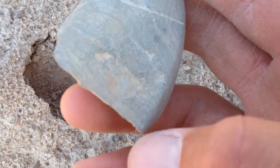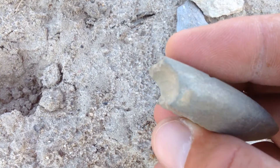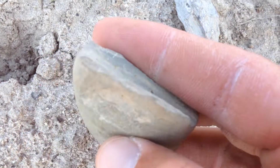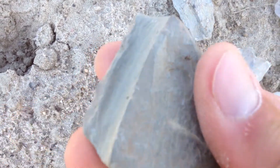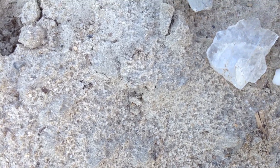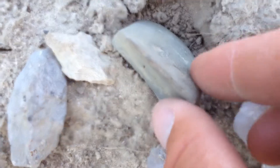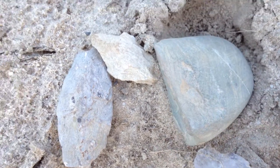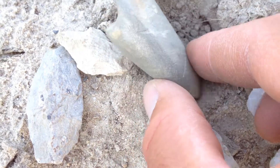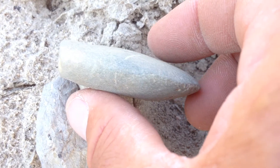Oh my goodness — half of a Bannerstone, or half of an atlatl weight. Really nice find; don't find those that often. I'm just super glad to find that — pretty unique. Look at that, you don't see them that often, at least I don't around here. And so that's always a great find, knowing what it was used for.